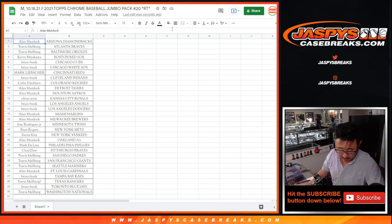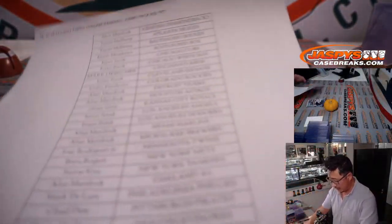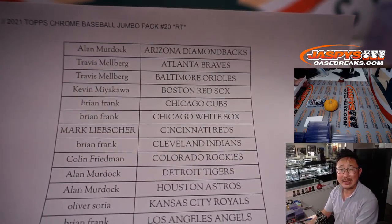All right, got the list printed out. Here is the pack right here. Here's the final printout. Thanks everybody for getting in, for making this happen. Appreciate it. Here on a Monday the 18th.